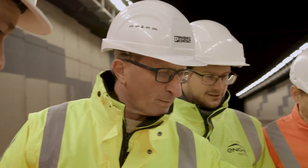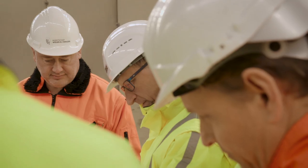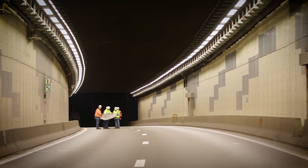We carry out complete lighting studies in accordance with applicable standards. The results are read directly into the Phoenix Contact controller.